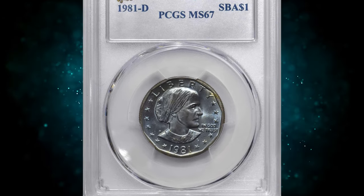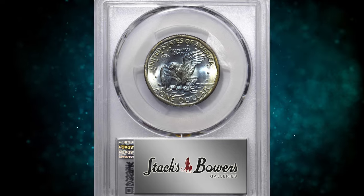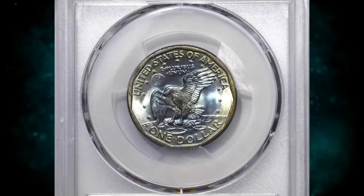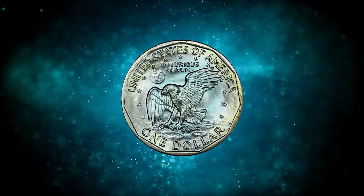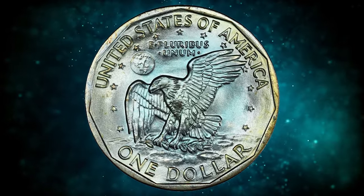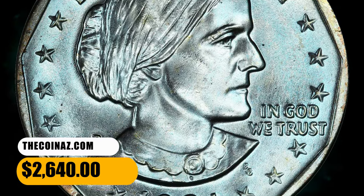Number 5: This is an attractively toned 1981D Susan B. Anthony Dollar, graded in Mint State 67 by PCGS. Outstanding cobalt blue iridescence blankets the obverse and central reverse, blending with slightly warmer olive gold around the periphery on the reverse. A fully struck, highly lustrous coin with exceptionally well-preserved surfaces for the design type. It was sold for $2,640.